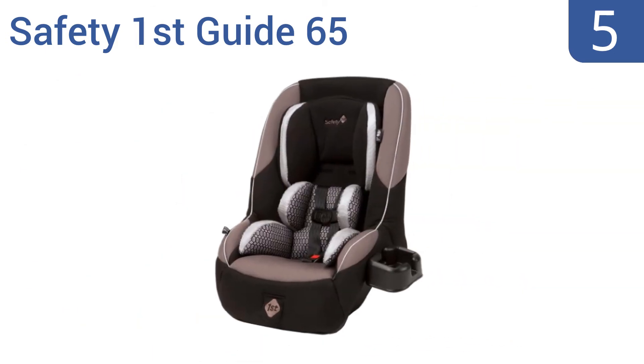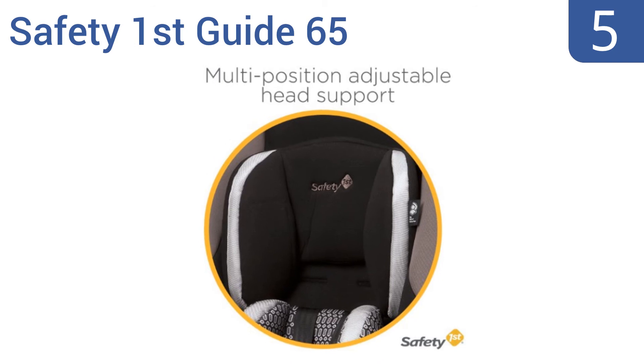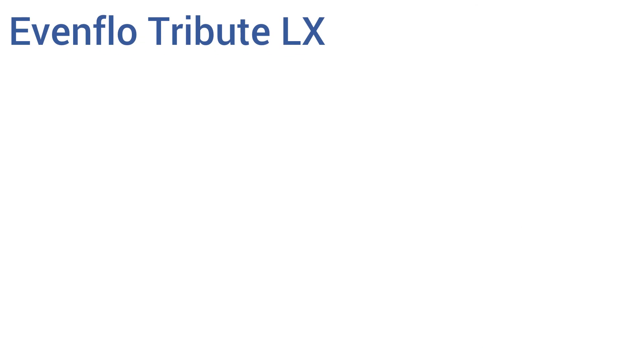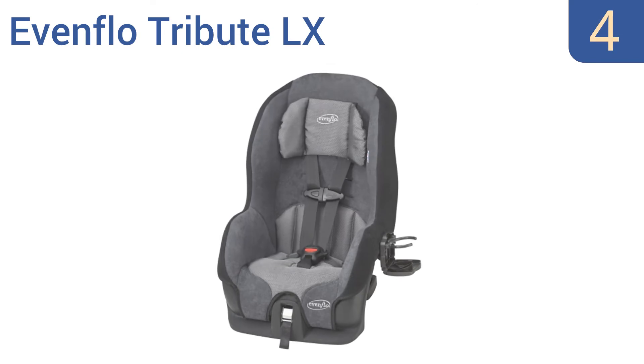Halfway up our list at number five, if you have a small car and multiple children look no further than the Safety 1st Guide 65. You can comfortably fit three of them in the back seat, plus it has rear-facing and front-facing modes for continuous use as your child grows. It's made of premium soft fabrics and offers five harness heights for the perfect fit, but it is a bit hard to install.